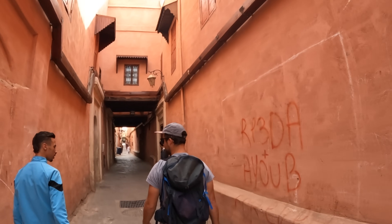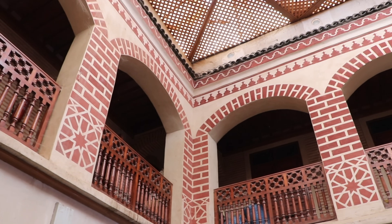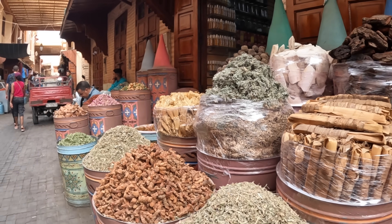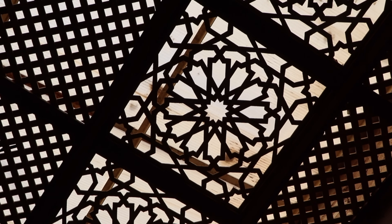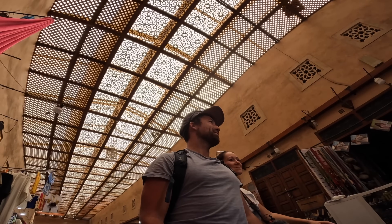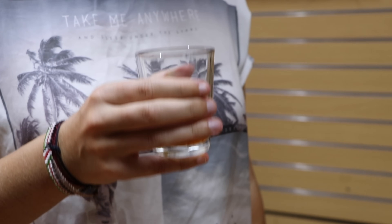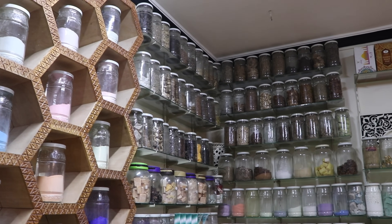The Mellah, or Jewish Quarter, in Marrakesh is another interesting area to visit, located near the beautiful palaces. This quarter was once home to a sizable Jewish population, and while most of the Jewish residents have now left, there are still a number of Jewish places here including the synagogue, the Jewish cemetery, and the spice market. This place will tickle your taste buds with a wide range of Moroccan spices, herbs, and herbal teas.